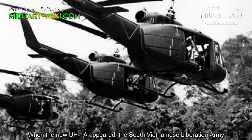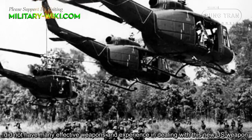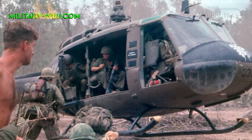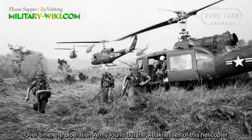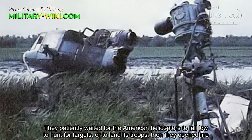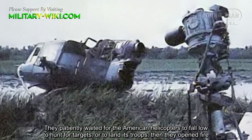When the new UH-1A appeared, the South Vietnamese Liberation Army did not have many effective weapons or experience dealing with this new weapon, which caused a lot of difficulties on the battlefield. Over time, however, the Liberation Army found out the weaknesses of the helicopter. Their plan was an ambush tactic — they patiently waited for American helicopters to fly low to hunt for targets or to land troops, then opened fire.